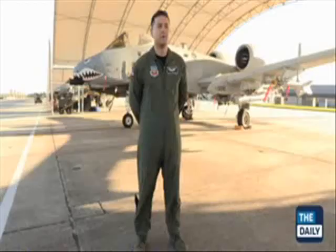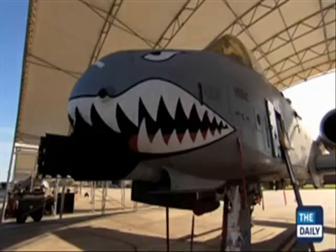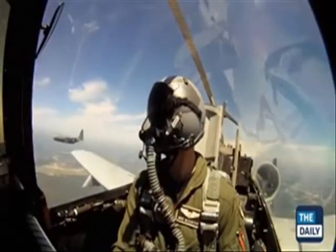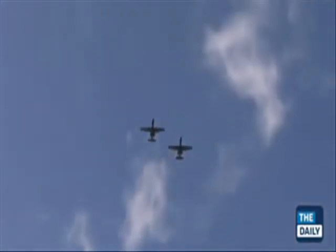I'm Captain Scott Redman, an attack pilot on the A-10C Warthog — we call it the Hog. The A-10C has proven to be the most relevant aircraft in the war we're fighting right now. It's extremely capable of performing its mission of close air support. It's the only aircraft ever built to perform that mission solely.